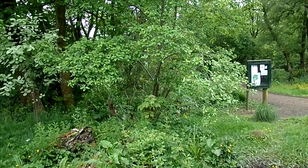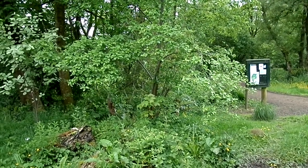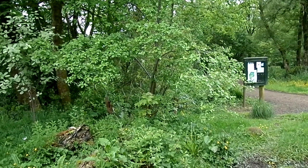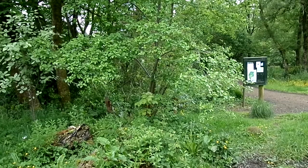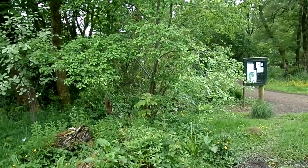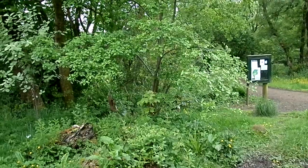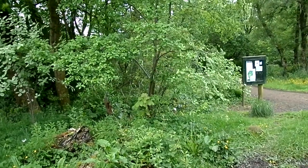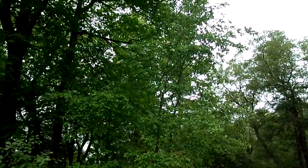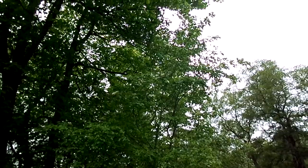This is an Arran whitebeam, Sorbus pseudofenica, growing in the grounds of the old school Spears near Beath in North Ayrshire. This tree is unique to Scotland. It has evolved on the island of Arran. This is a particularly large specimen — normally they are found growing on the lower slopes of the Arran hills.